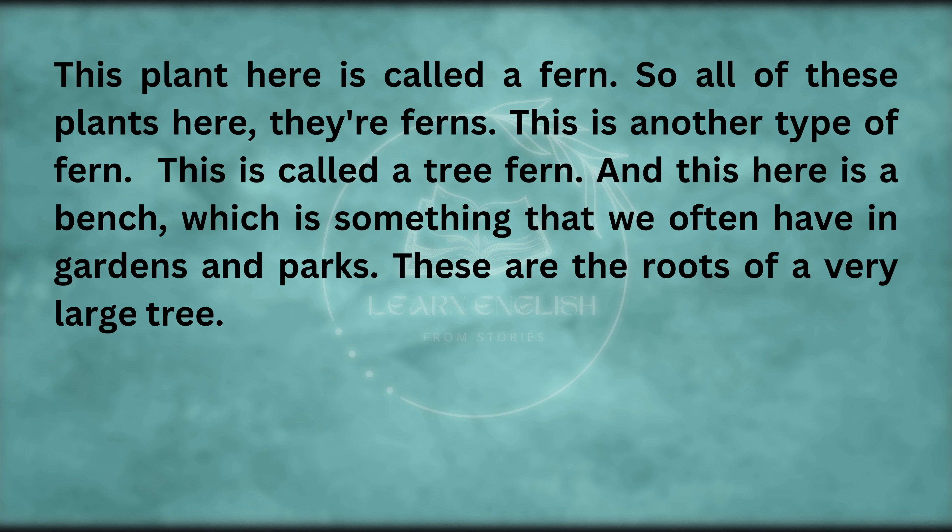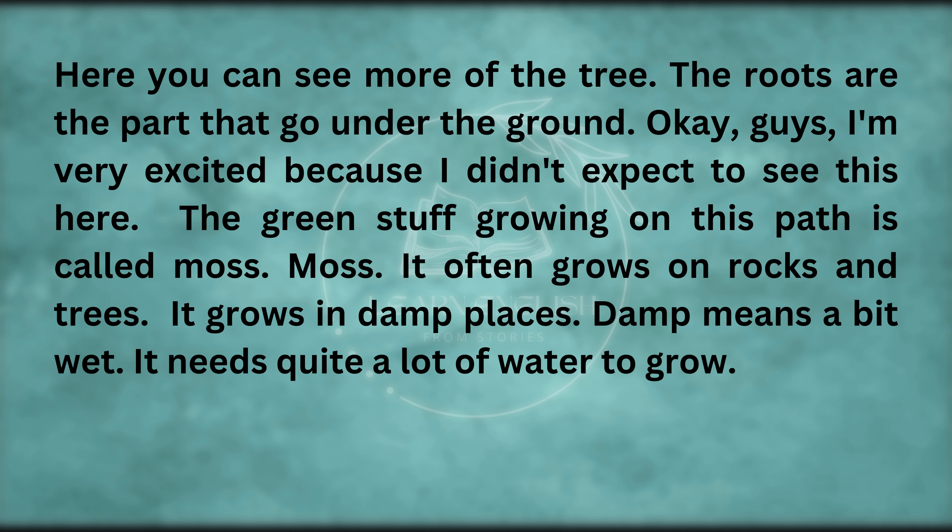This plant here is called a fern. All of these plants here, they're ferns. This is another type of fern — this is called a tree fern. And this here is a bench, which is something that we often have in gardens and parks. These are the roots of a very large tree. The roots are the part that go under the ground. The green stuff growing on this path is called moss — it often grows on rocks and trees, in damp places. Damp means a bit wet.